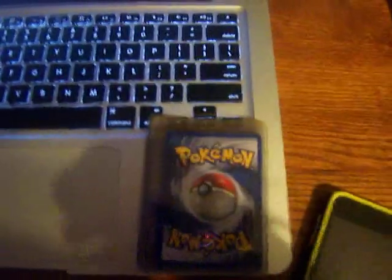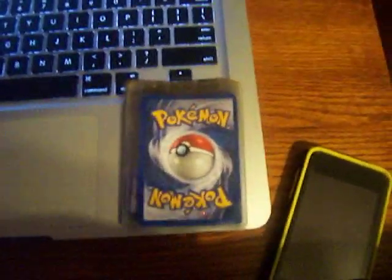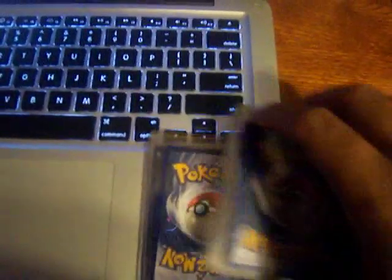Hey guys, what's going on? Musical Eagle here. Just a really short video, showing you guys some cards I got from the flea market today for about $10.